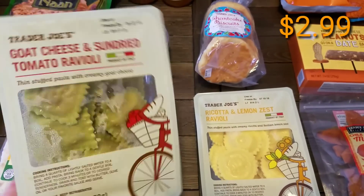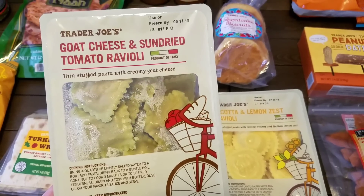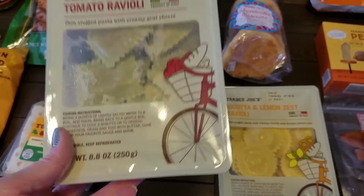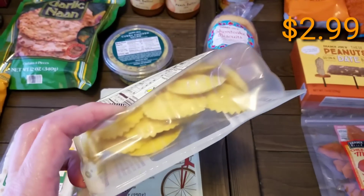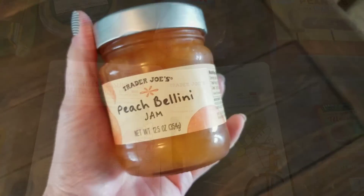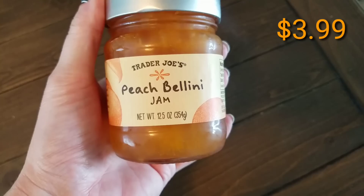This is ravioli we're having for dinner this week. I've not tried Trader Joe's ravioli before — new products I wanted to try. This one is the sun-dried tomato ravioli with goat cheese, 8.8 ounces. And this one is the ricotta lemon zest ravioli. We're so excited to try these.